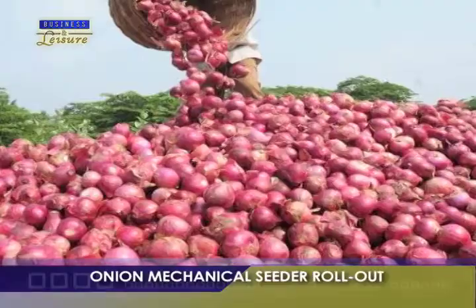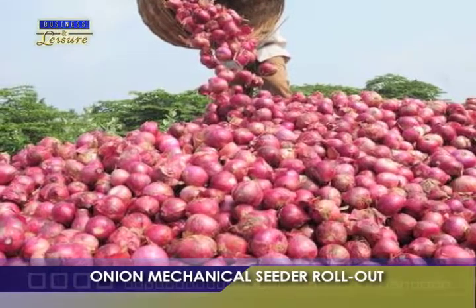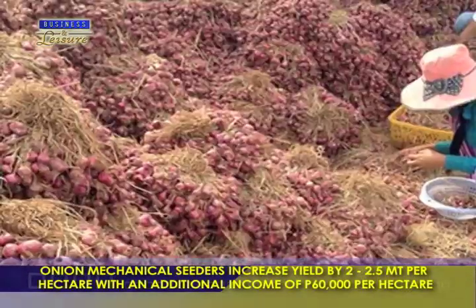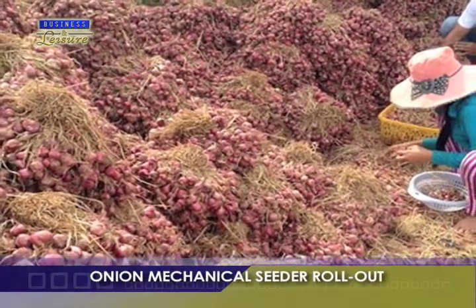The mechanical seeder can increase yield by 2 to 2.5 metric tons per hectare while reducing production cost. This in turn will give onion farmers an additional income of about 60,800 pesos per hectare — a far cry from what they get from the traditional broadcasting method of direct seeding.